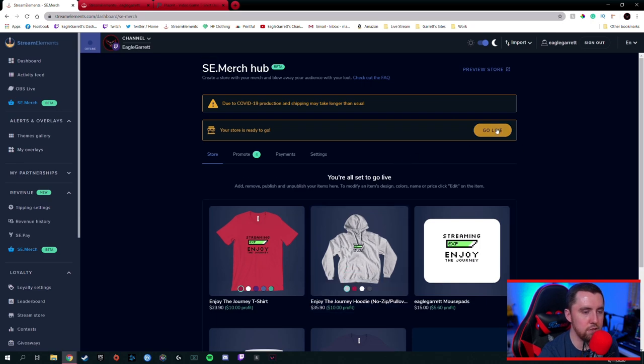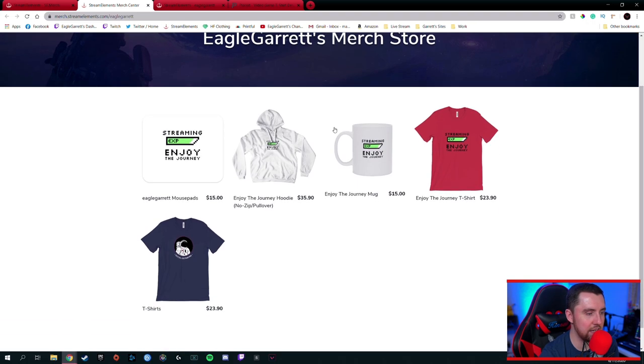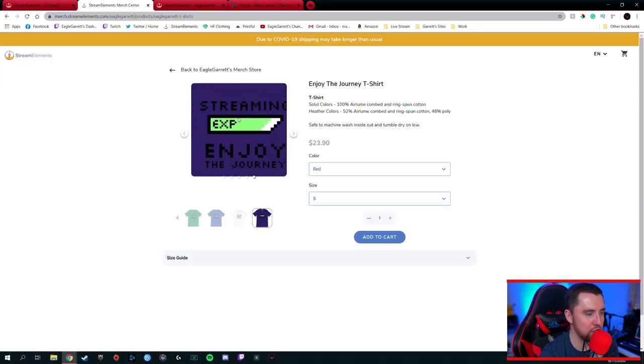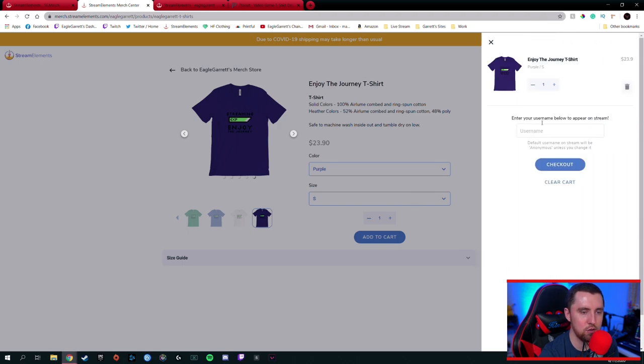Now that we're all done, we're going to hit 'Go Live' — and we're done. Our store is now live. If I go to Store, it's going to open it up. There's all of our stuff we talked about. If I want the 'Enjoy the Journey' shirt, I'm digging this purple one — 'Streaming, Enjoy the Journey.' I like it. I can select my size, and then I actually want to select my purple color — make sure you go by the color selector up here. Once you do that, hit 'Add to Cart' and it's going to put it in your cart. You can even put in your username, which will appear whenever that notification goes off in the stream.